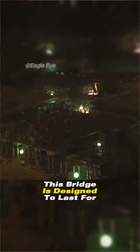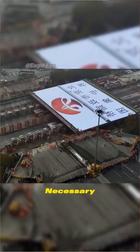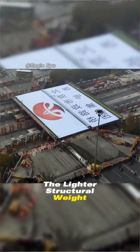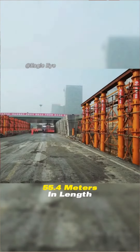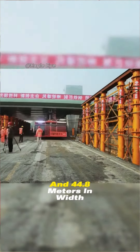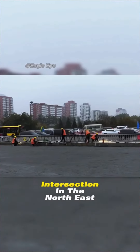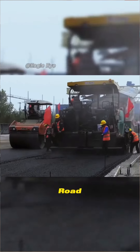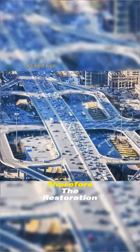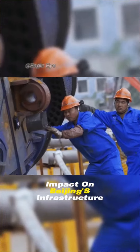This bridge is designed to last for at least 100 years, and even if replacement is necessary, the lighter structural weight makes the process easier. The new bridge measures 55.4 meters in length and 44.8 meters in width. It is a crucial intersection in the northeast part of Beijing's Third Ring Road, connecting the airport expressway and the country's major thoroughfares. Therefore, the restoration of this bridge has a vital impact on Beijing's infrastructure.